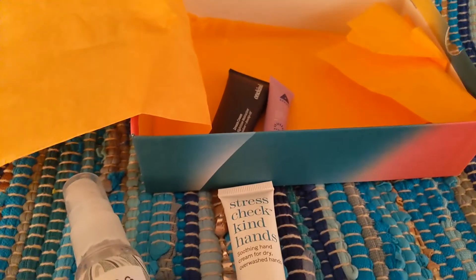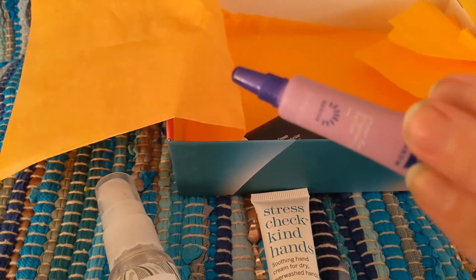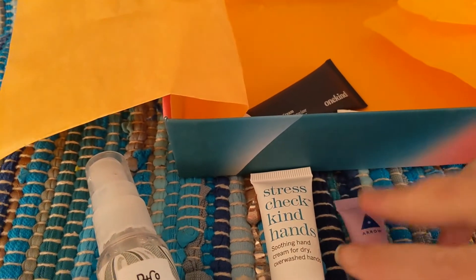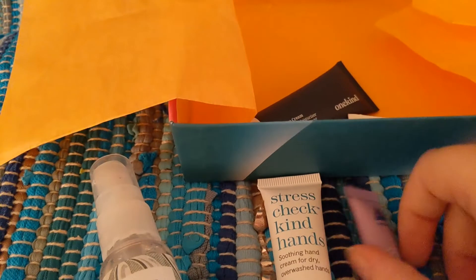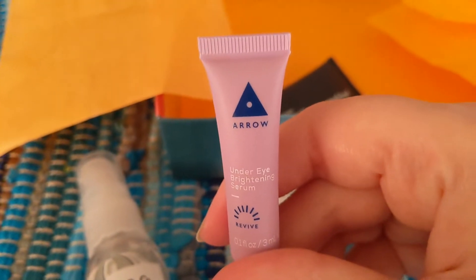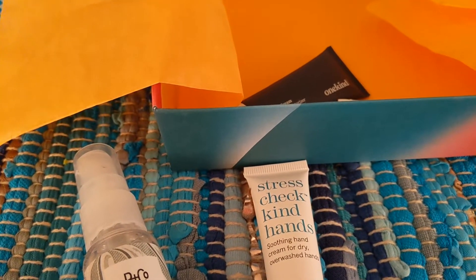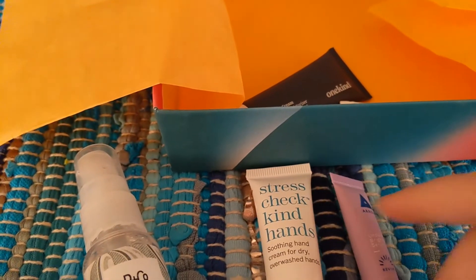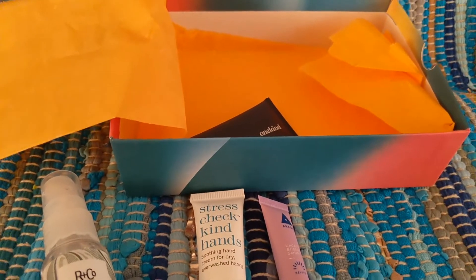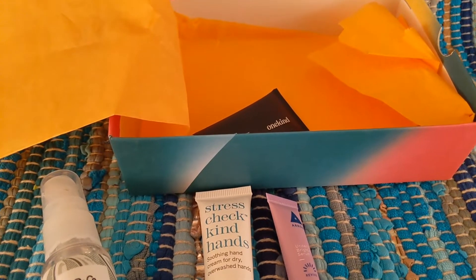Next we have a very, very tiny tube, which makes me think eye cream. And I love some eye cream. It looks like it's the brand Aero — which I believe is Birchbox's brand, if I'm not mistaken. It's an Under Eye Brightening Serum. I always love a good eye serum. A little bit of eye serum goes a long way, so I'm totally fine with the size of that product. Eye serums can last a really long time.